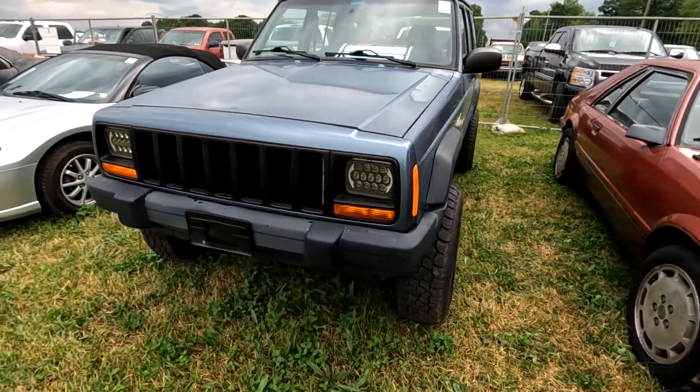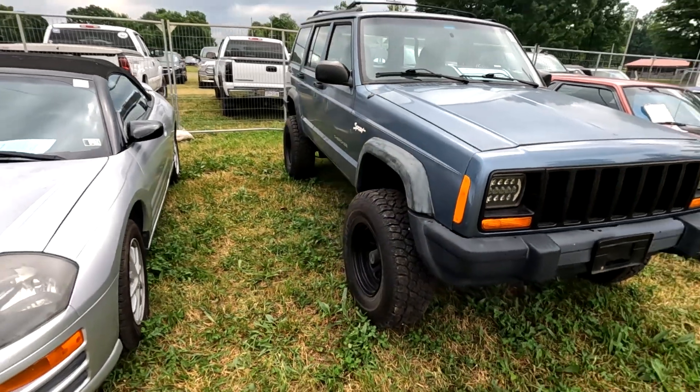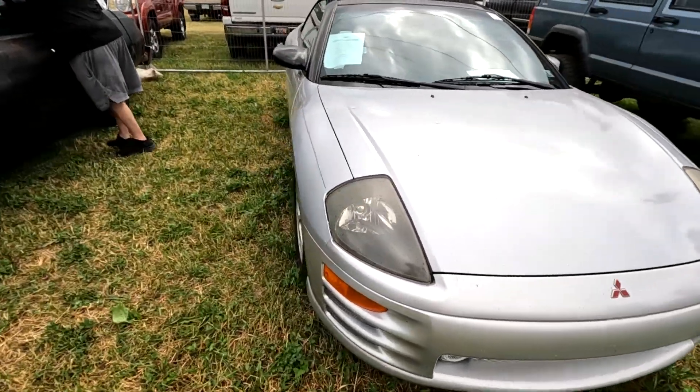Here's a nice Jeep for 5k. These are pretty good vehicles, especially if you have to drive them in the snow. It's a Mitsubishi.